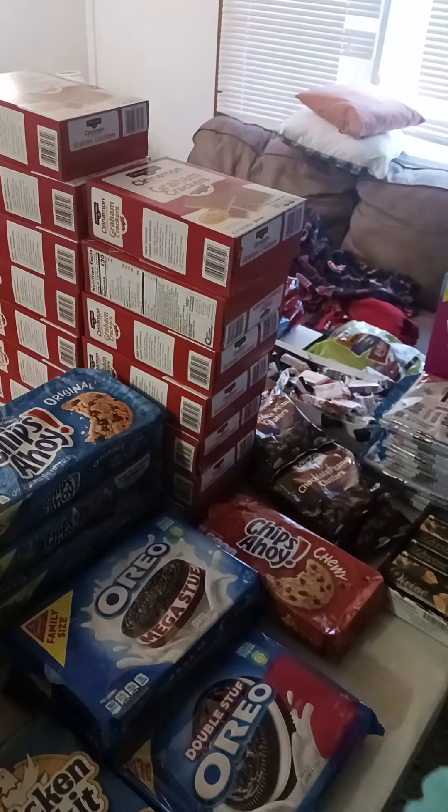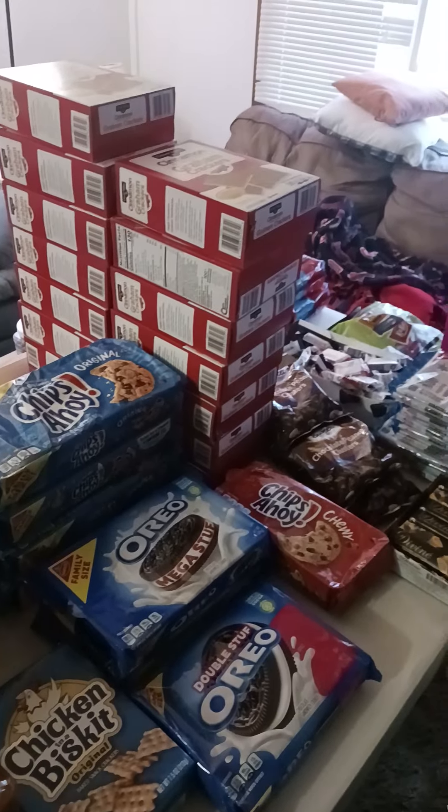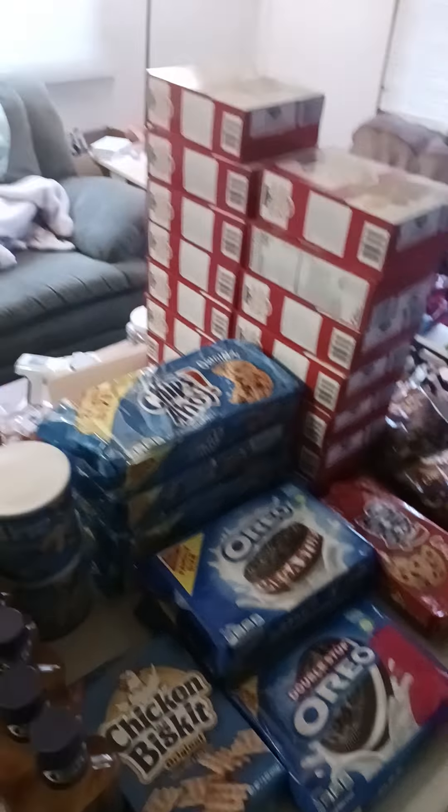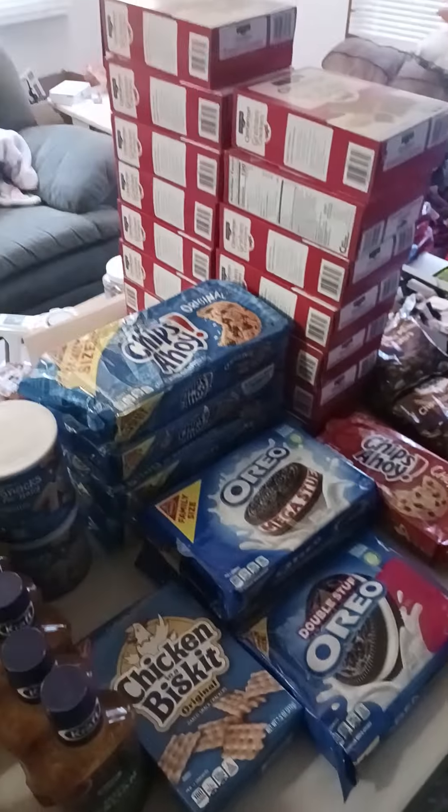Right off the bat I already knew it — most of all this stuff that you see did come from Dollar General. 99.9% of this stuff actually came from Dollar General. Yeah, it's ridiculous.